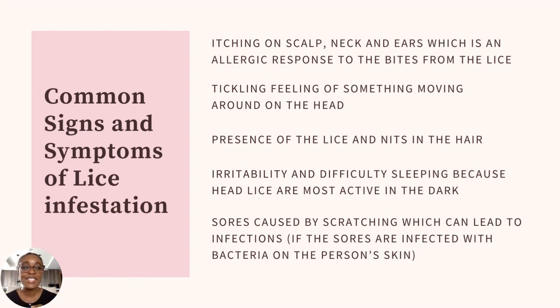There's also a tickling feeling of something moving around in the head, because the lice are crawling around. They apparently don't like light, so in bright areas they try to move to darker spots on the scalp. Another common sign is the actual presence of lice and nits in the hair. One of the ways to diagnose a lice infestation is to actually see the lice and nits. A lot of people confuse lice with dandruff or seborrheic dermatitis.